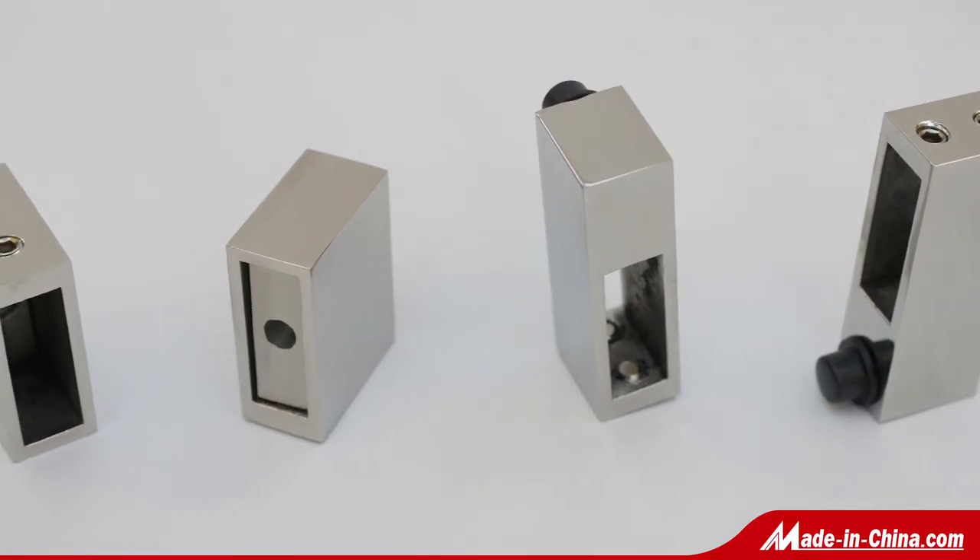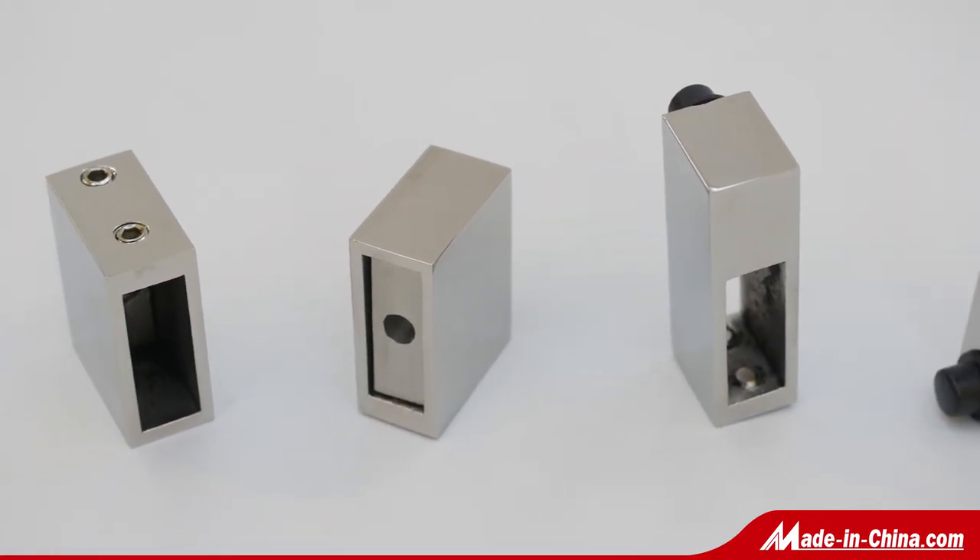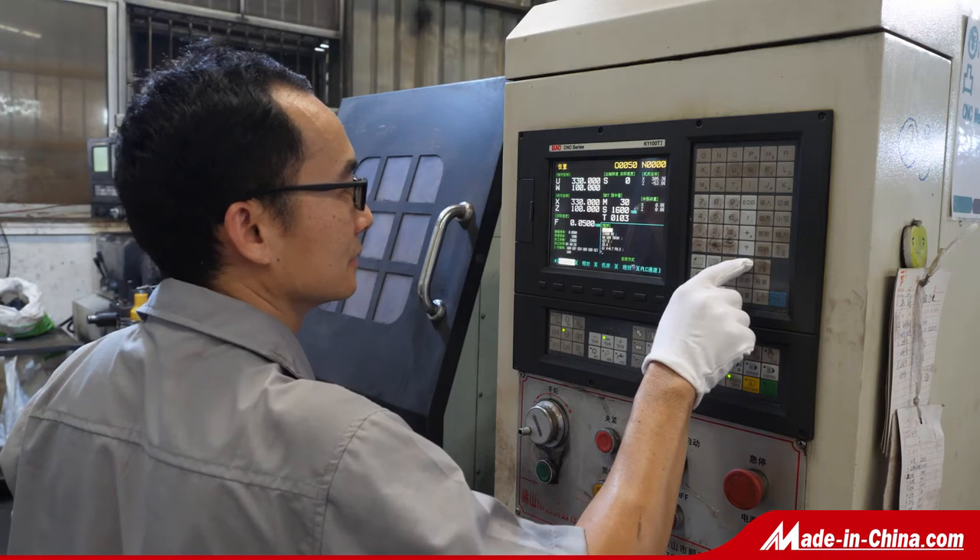The fitting can match 30 by 10, 12, and 25mm stainless steel pipe to use.